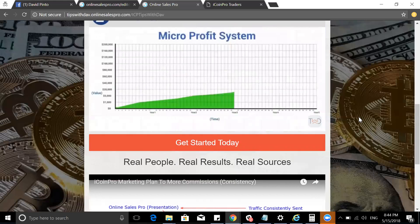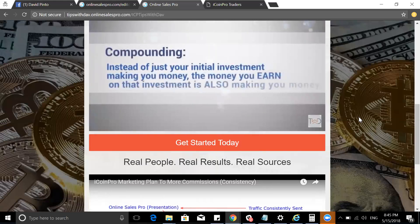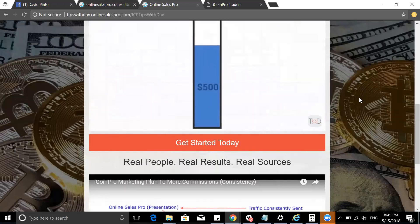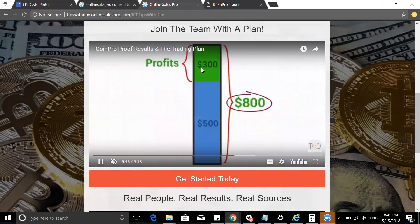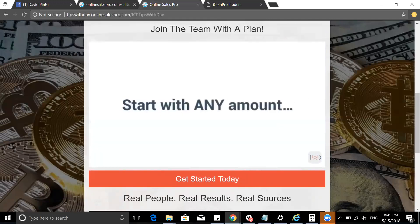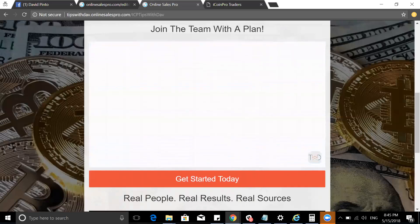Subscribe to the channel if this brought you value. I'm not pitching you — this is a skill set more than anything else. Think about it like learning guitar, or an instrument, or how to cook — you're learning a skill set, and once you implement it, that's when you start to generate more wealth. Hit the subscribe button, find the Facebook link in the description, comment, like, subscribe. This is a long-term plan — have a great day and keep rocking.